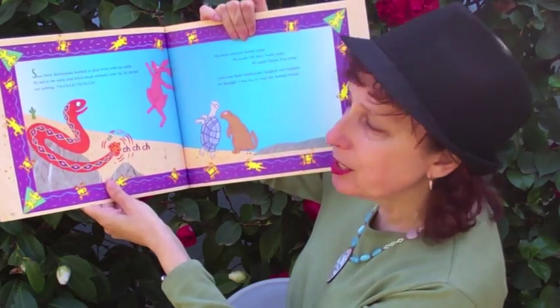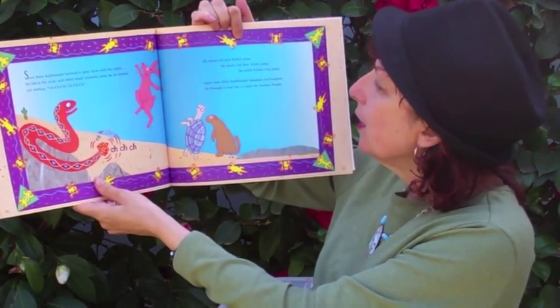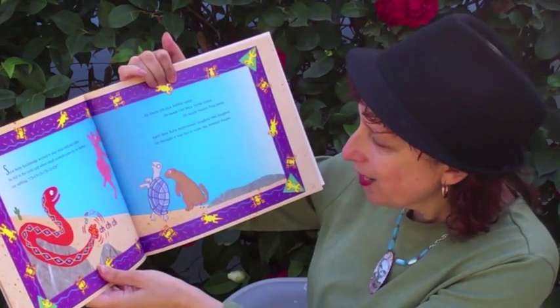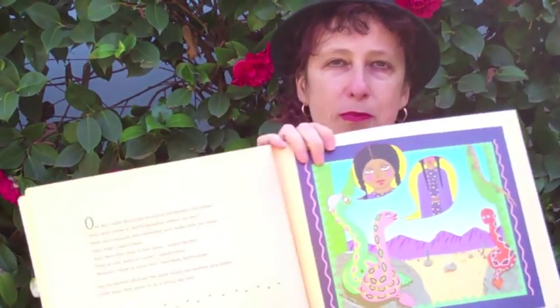Soon baby rattlesnake learned to play tricks with his rattle. He hid in the rocks and when small animals came by he darted out rattling — he made old Jack Rabbit jump, he made old Man Turtle jump, he made Prairie Dog jump. Each time baby rattlesnake laughed and laughed; he thought it was fun to scare the animal people. One thing that kids often pick up when I do school visits: the little prairie dog got so scared he does a little poop right there — and that got by until after it was printed. The original editor and publisher, Harriet Roma, just laughed and said, 'Mira, you are very naughty, but I think naughty goes with a naughty book like this.'